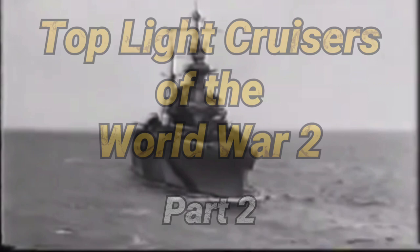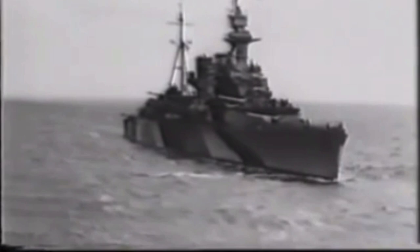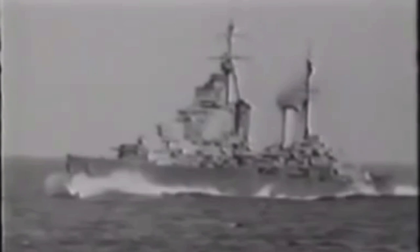Light Cruisers. During World War II, the need for light cruisers arose, and they were designed to counter large destroyers, screening capital ships — especially aircraft carriers — troop carrying vessels, convoys, and defense against air and surface threats.